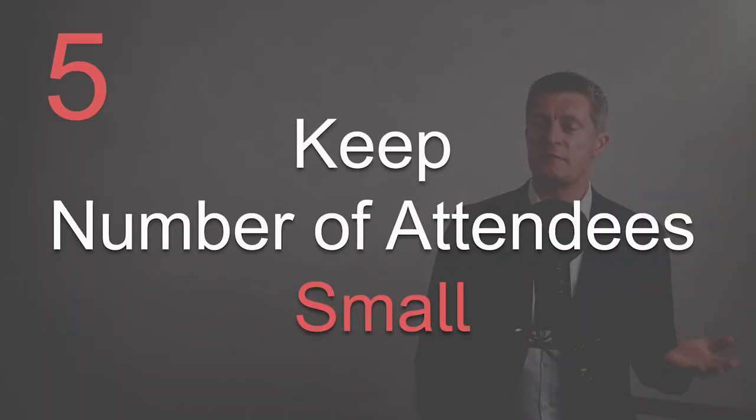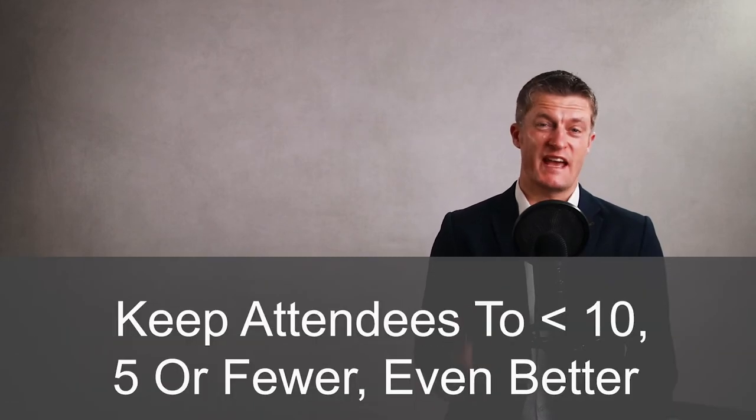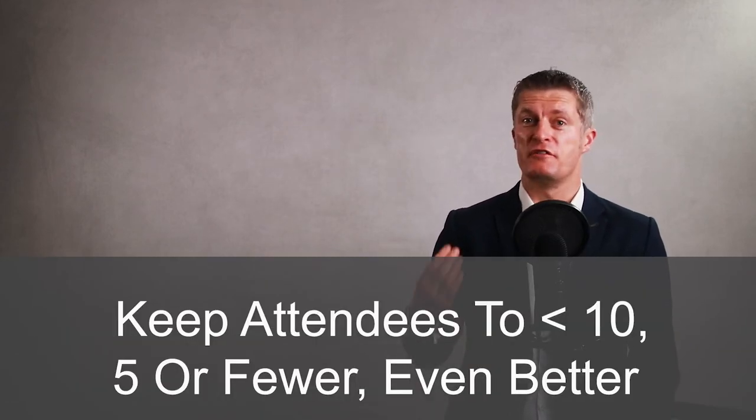My fifth tip on how to run a great team meeting is to keep to a small number of attendees. The larger the group in the meeting, the less participation you tend to get from those attending and the more the meeting becomes an information sharing exercise. If you intend for the meeting to be a discussion, problem solving and decision making meeting, then keep the number of participants to under 10 ideally — and 5 or under is even better.